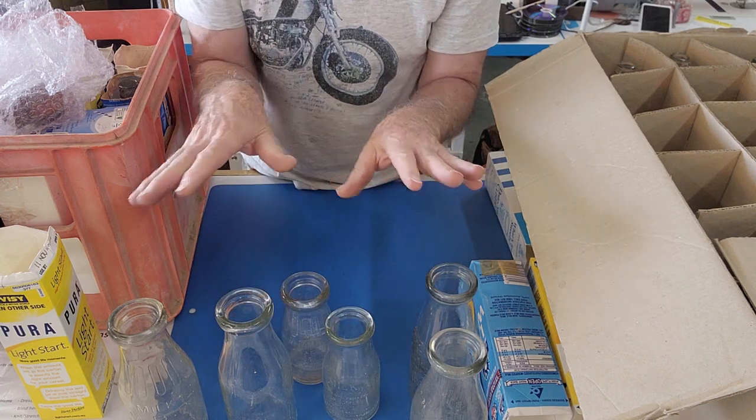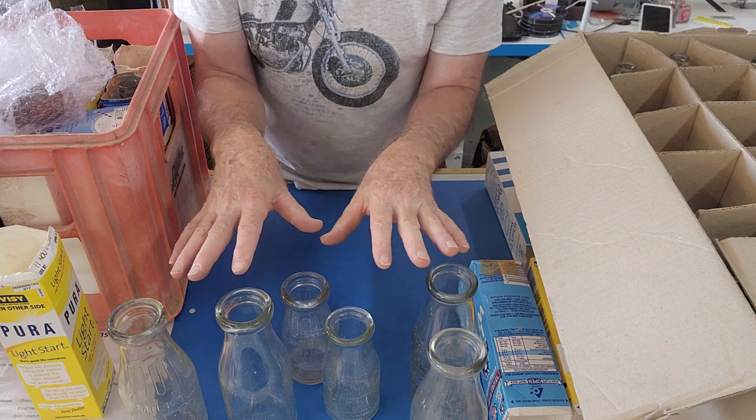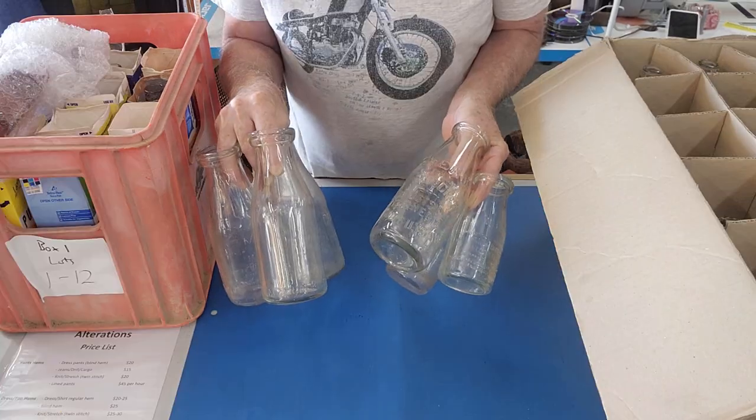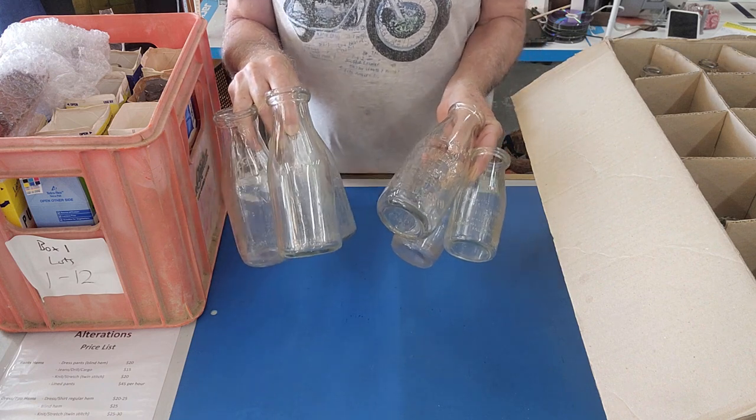I'll do separate lists on the notepad and we'll see how we went with our milk bottles. The total for the six milks added up to $90 if we can get those prices for them.